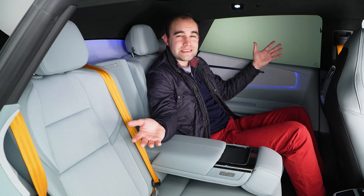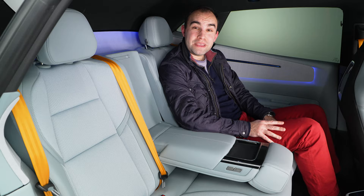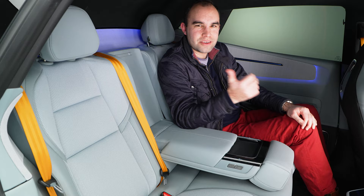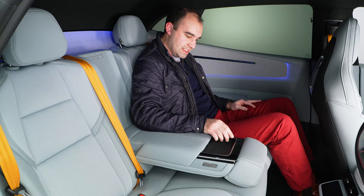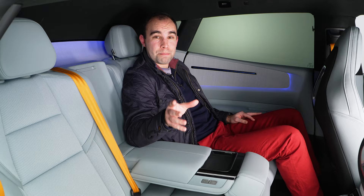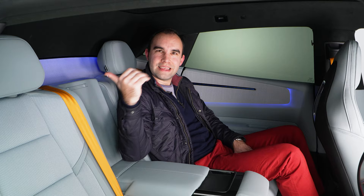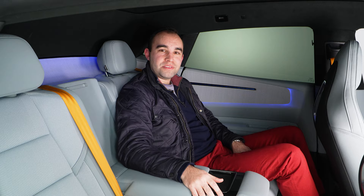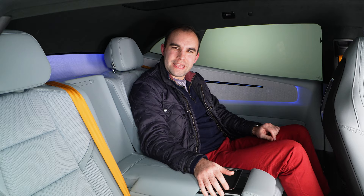Welcome to the back seats of the Polestar 4, and this is where things get really exciting. In most coupes the back seat passengers get the raw deal — they're crammed in the back — but that's not the case here. Look how much legroom there is, and in the UK the seats come as standard with reclining functionality. The headroom is exceptional: removing the back window allows Polestar to extend the roofline way back beyond the occupants' heads, giving a lounge-like feeling to the rear interior.